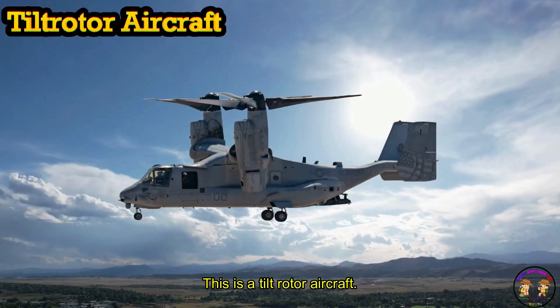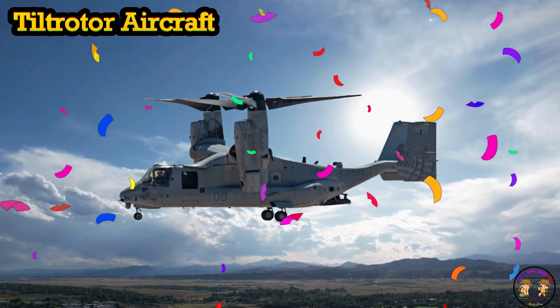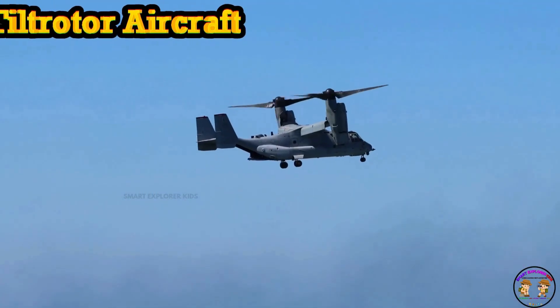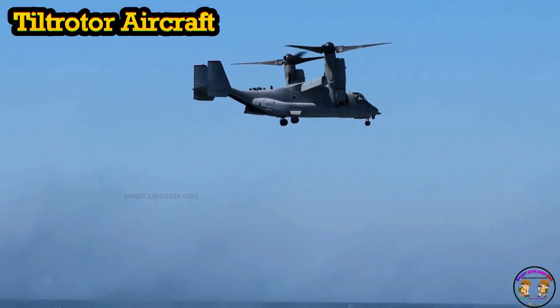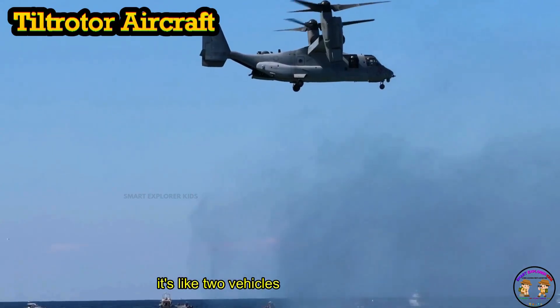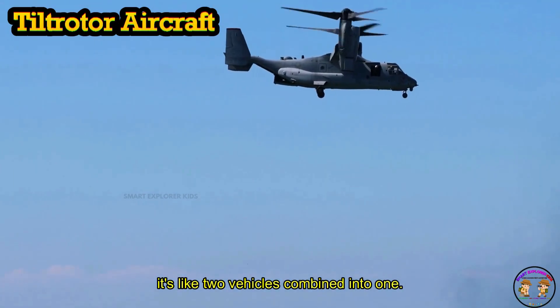This is a tilt-rotor aircraft! Tilt-rotor can take off like a helicopter and fly like an airplane. Wow! It's like two vehicles combined into one.